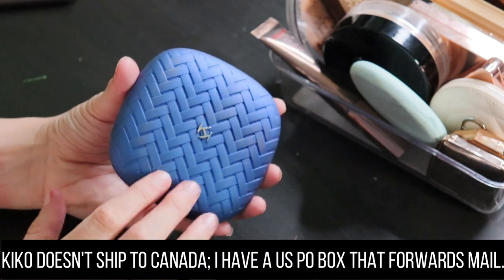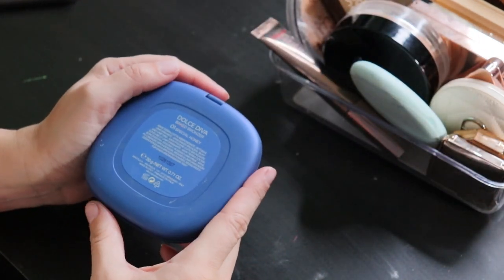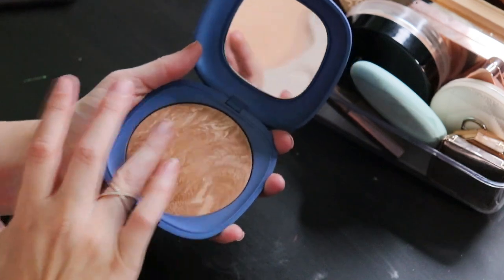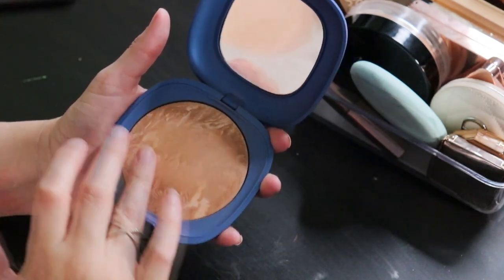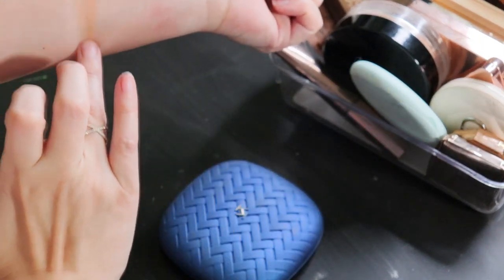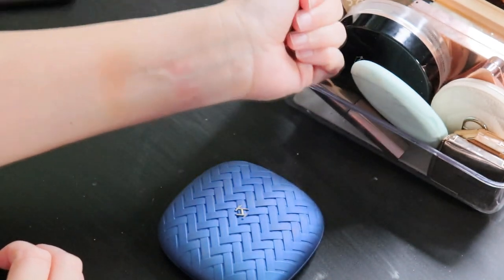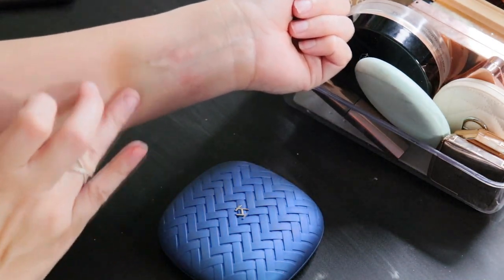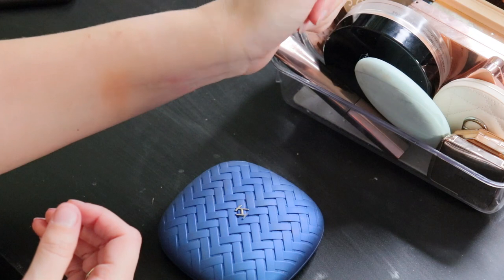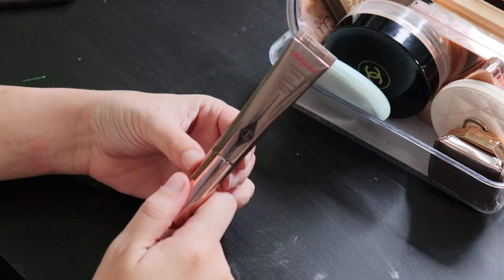From Kiko Milano, I love the packaging and the color — it's sort of like a matte metallic. This is the Dolce Diva Baked Bronzer in Special Honey. There it is — it's a little bit on the glowier side of things but overall very pretty, so I'm going to keep that one.